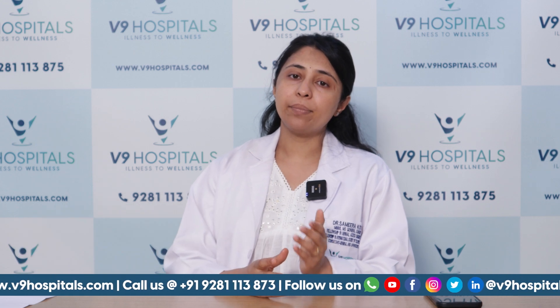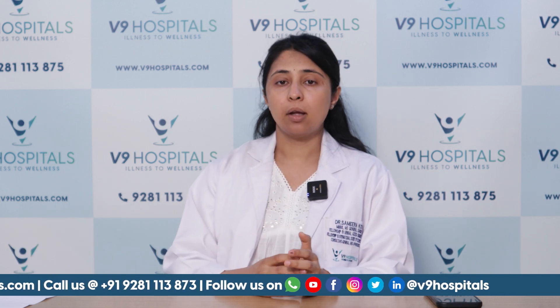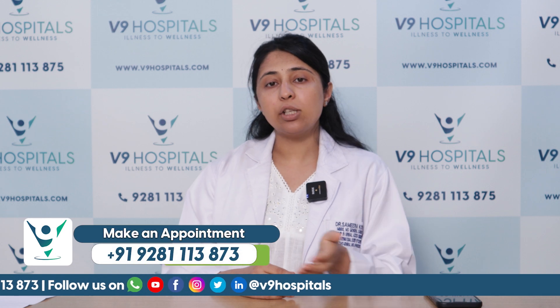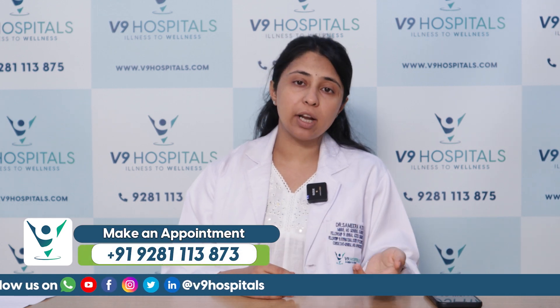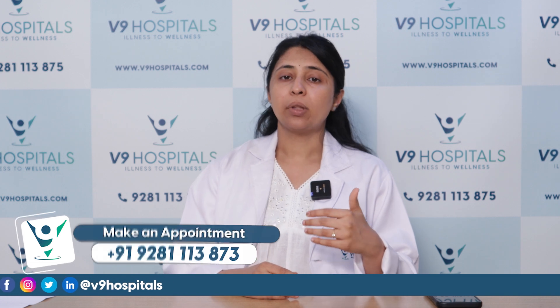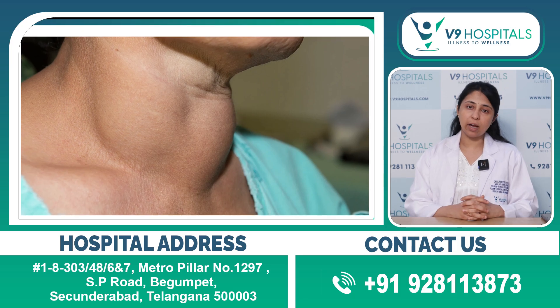Irregular menstrual cycles, polymenorrhea, and menorrhagia are also features of hypothyroidism. Cycles occurring every 15 days and heavy cycles can all point toward hypothyroidism. These are the key features of the condition.